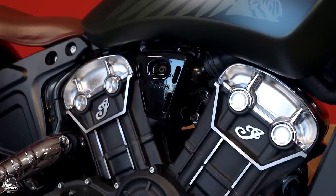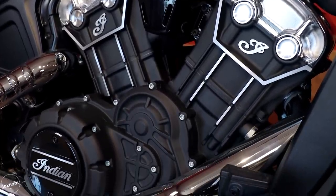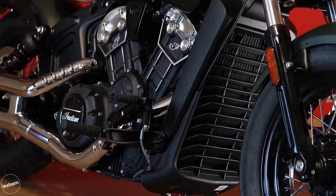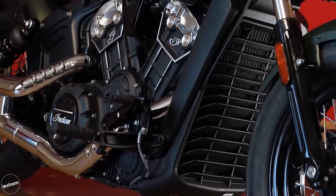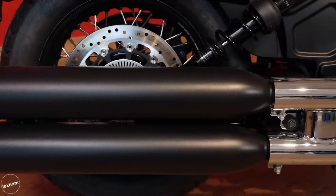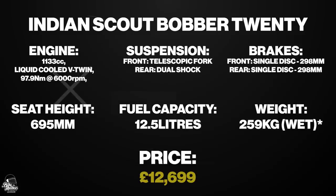And it's also surprisingly nimble. The look of the Scout Bobber 20 is probably its most standout feature — it embodies that classic American cruiser vibe while combining modern features such as sleek curves and a stylish headlight design. Priced at £12,699, the Scout Bobber 20 is premium, but it is an awesome addition to this list.